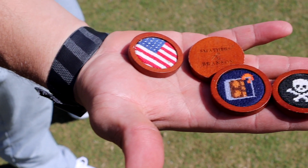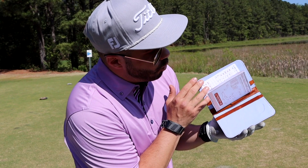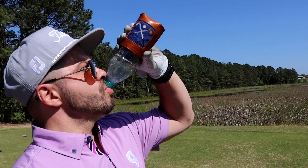I want to thank Smathers and Branson for sponsoring this One Hole Challenge. They are number one in the game in needlepoint products like belts, scorecard holders, ball markers, and can holders. If you want to win, stay tuned because I'm going to tell you how in a second.